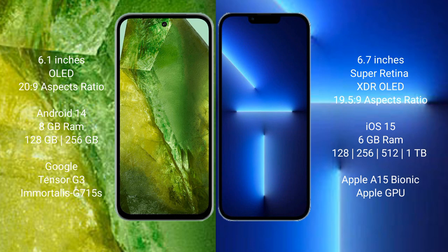Google Pixel 8a features the Google Tensor G3 processor and GPU G715A. iPhone 13 Pro Max comes with 6GB RAM and 128GB to 512GB internal storage, powered by the Apple A15 Bionic processor and Apple Graphics GPU.